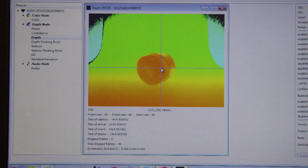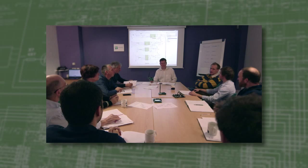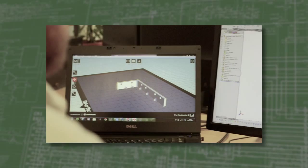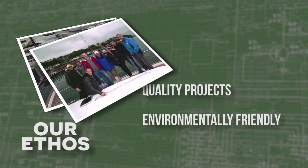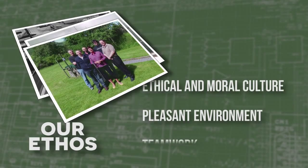Peacock Technology is something special in the world of engineering consultancies. PTL was founded by engineers who are passionate about what they do and who are committed to delivering cost-effective, individually tailored solutions for each and every client.